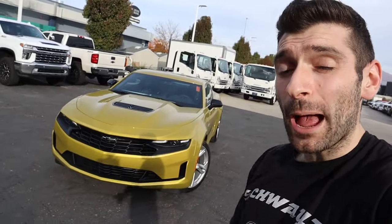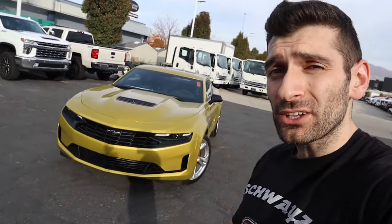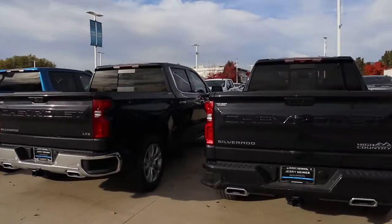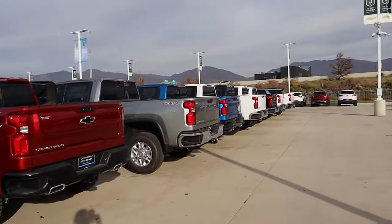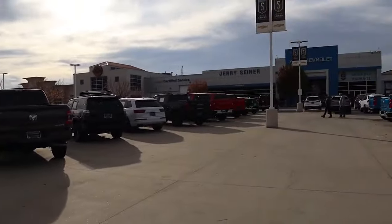Hey everybody, Shwayze here, and today I'm going to be reviewing one of the most affordable V8 muscle cars you can buy. I want to extend a huge thank you to Jerry Seiner Chevrolet of downtown Salt Lake City for giving me the opportunity to review this vehicle. If you guys are in the market for a new or used vehicle, make sure you reach out to them and let them know that Shwayze sent you. I'm going to put their information down in the description below.